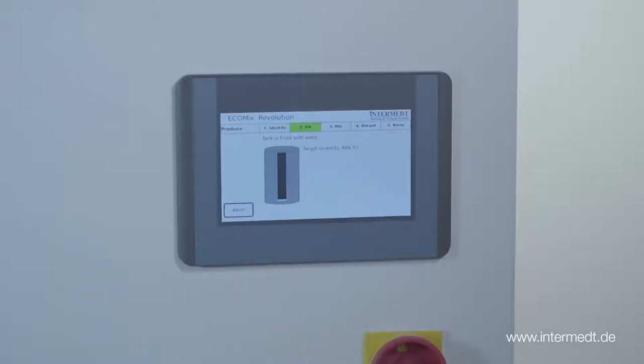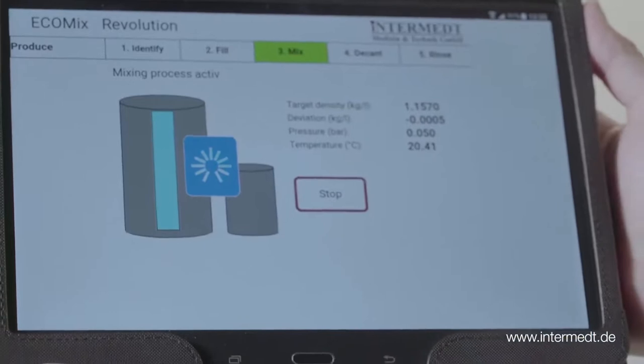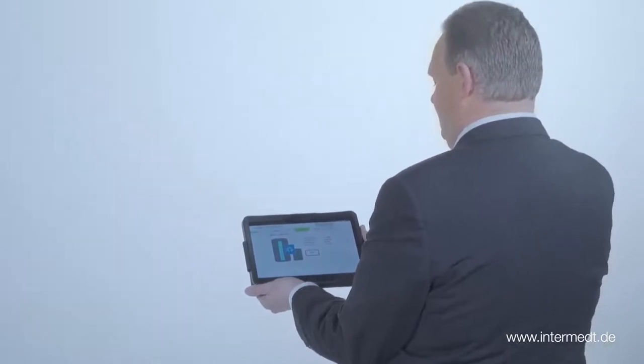The Ecomix keeps track of the concentrate in the storage tanks, all batches produced, and the current phase of the production process. But you do not need to actually go there — you can access it from your computer or even your cell phone or tablet.